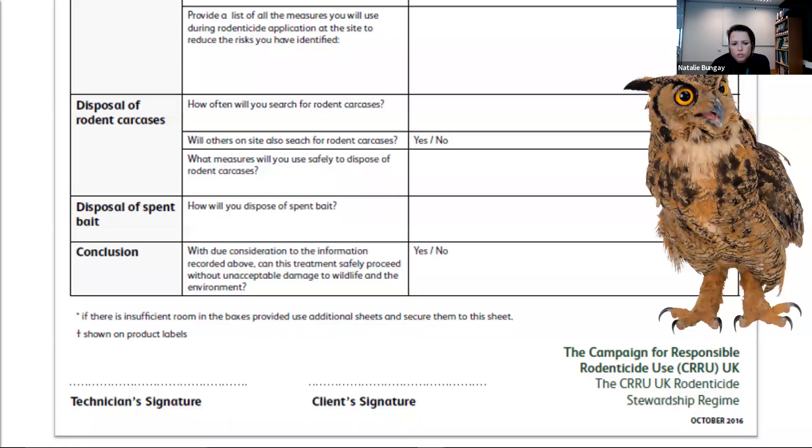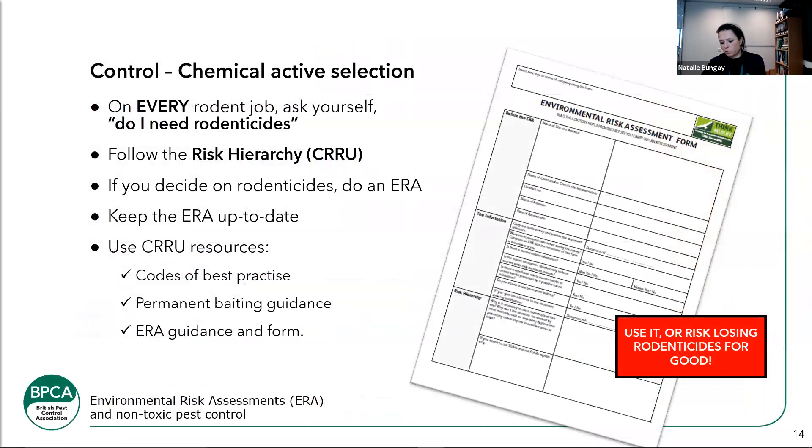Signatures are really important. There isn't an ability on this form to add a review date, which I feel needs to be considered. You need to fill these forms out and then every few weeks or once a month go back to it and say: is everything still the same? Have I increased or decreased rodenticide use? Demonstrate that on the form. Treatment reports are also a great place to demonstrate that.